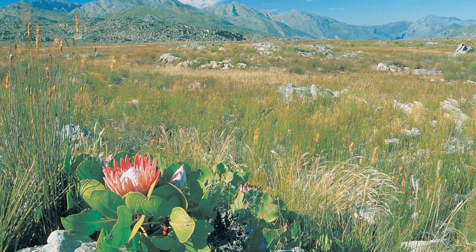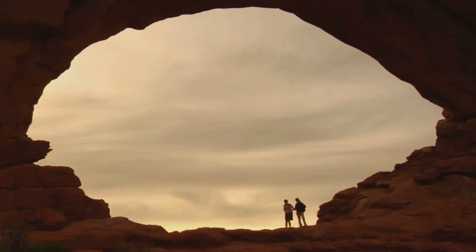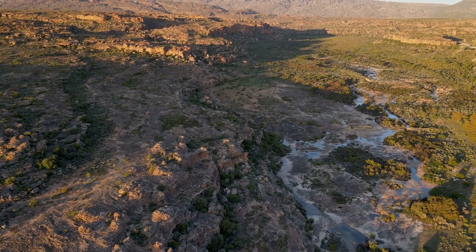Today, the Cederberg Wilderness Area is a place for people seeking quiet and a connection with nature. Hikers can explore its trails, admire rock formations, and witness how life survives in this ancient landscape. The Cederberg reminds us that true wilderness still exists and that we must protect it.